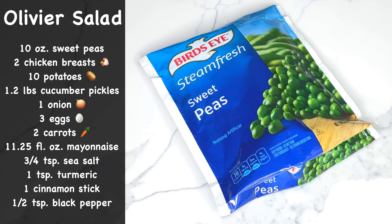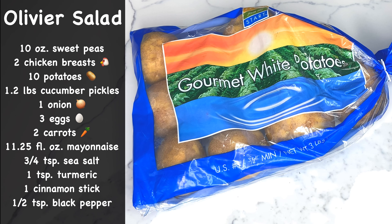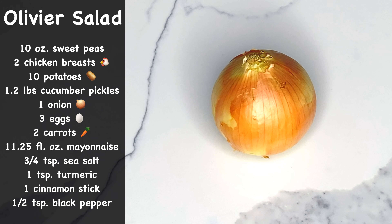Hello everyone, today we're making a yummy Olivier salad using 10 ounces of sweet peas, 2 split chicken breasts — or you may use drumsticks or chicken thighs — 10 medium-sized potatoes of any type based on your preference, and 19 fluid ounces or 1.2 pounds of pickled cucumbers. We'll also need 1 large onion to make your chicken flavorful.